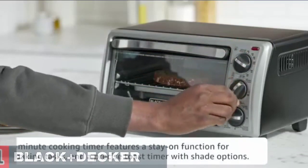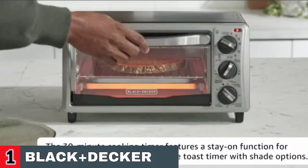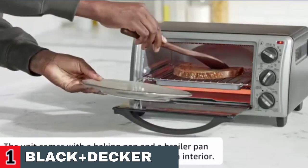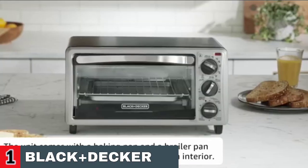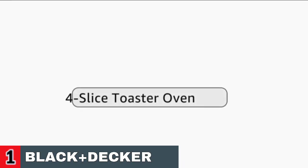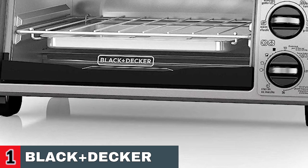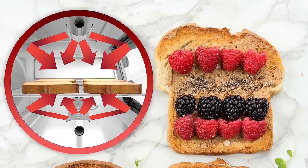Furthermore, our patented even toast technology optimizes heat distribution for more ideal toast. The interior is precisely constructed for even toasting of up to 4 slices of bread at once. The 30-minute cooking timer has a stay-on mode for longer baking activities, as well as a precise toast timer with shade settings. Using the adjustable temperature control, you can discover the ideal grilling temperature for every sort of food. The dishwasher-safe removable plates make clean-up a breeze.